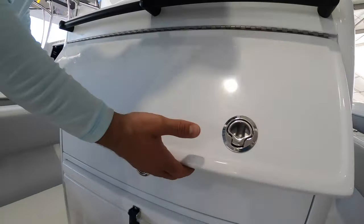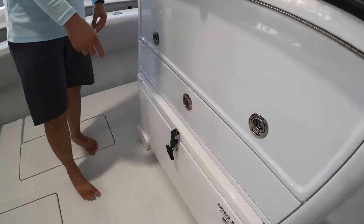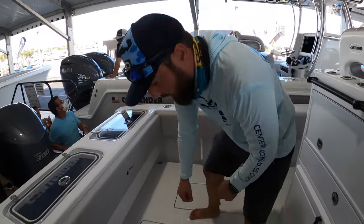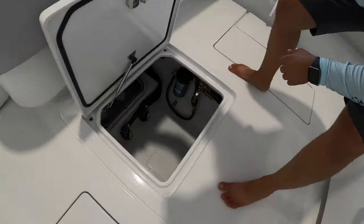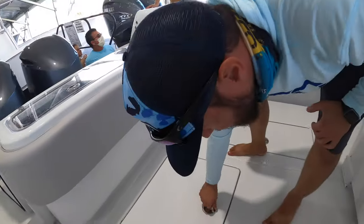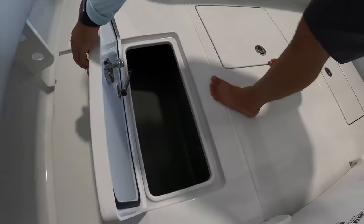We've also got a drawer for more storage, and the Frigid Rigid pull-out cooler can also double as a seat if necessary. You've got very easy access to do all your maintenance on there, as well as a couple more fish boxes on the port and starboard sides.